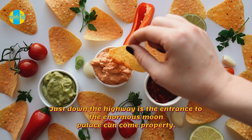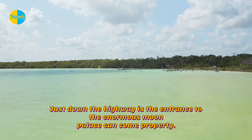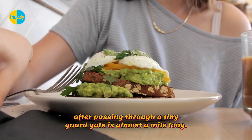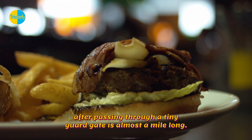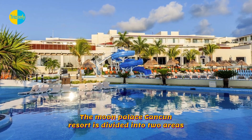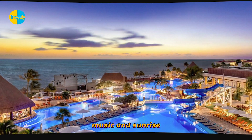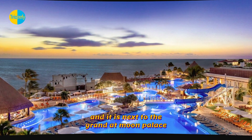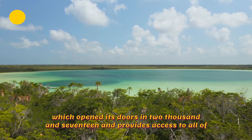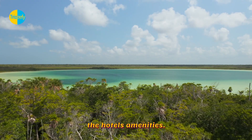Just down the highway is the entrance to the enormous Moon Palace Cancun property. The journey to the designated lobby, after passing through a tiny guard gate, is almost a mile long. The resort is divided into two areas, Nizek and Sunrise, and it is next to the Grand at Moon Palace, which opened its doors in 2017 and provides access to all of the hotel's amenities.